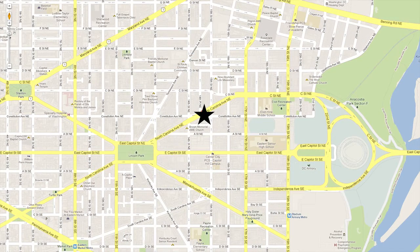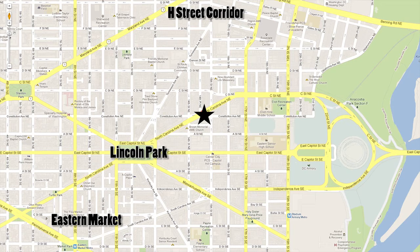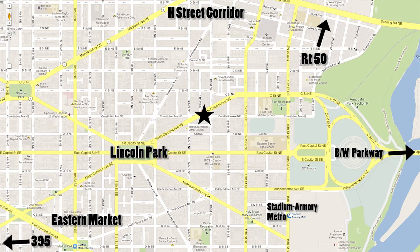The location here is spectacular. We're one block to Lincoln Park and a short stroll to the restaurants and nightlife of both 8th Street and Eastern Market. We have easy access in and out of the city on the Orange Line and the Blue Line, 395, Route 50, and the BW Parkway. It is a commuter and a lifestyle dream.